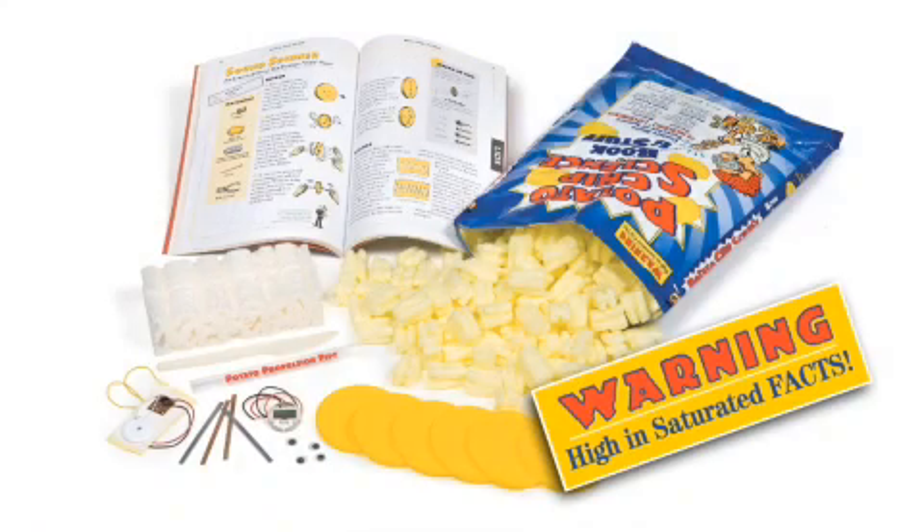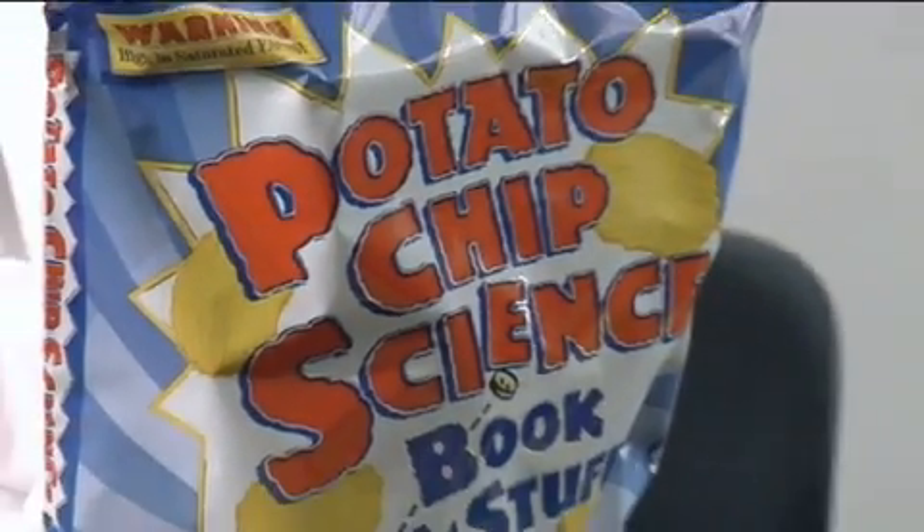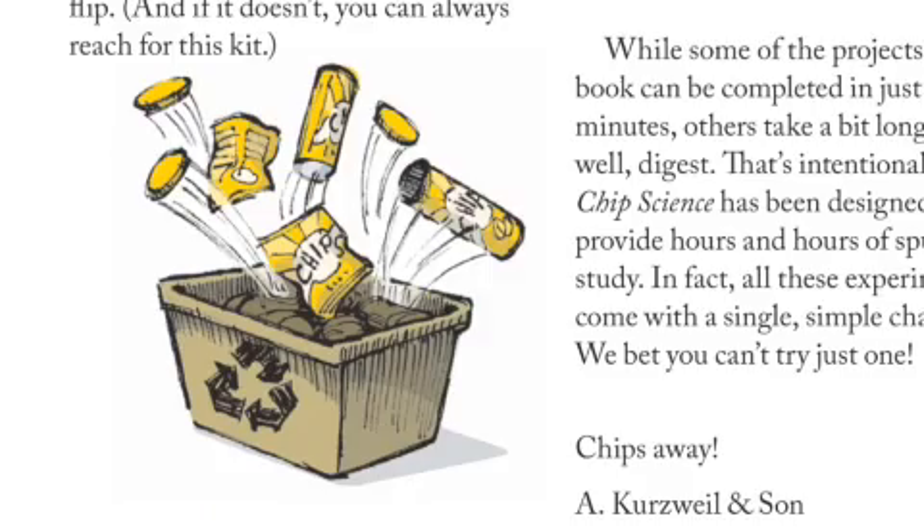Most people have a favorite brand of potato chips. Let me show you my son's favorite brand. Potato Chips Science is a kit that Max and I cooked up to show kids that the stuff they usually throw into the garbage can and into the recycling bin can in fact be educational.